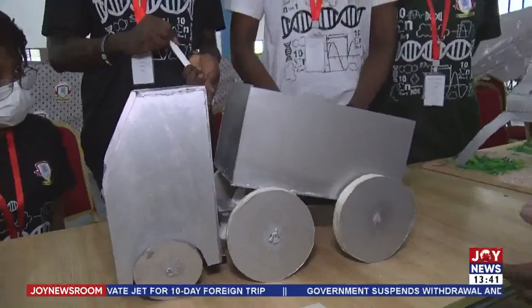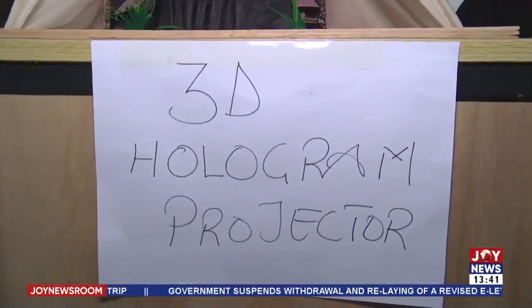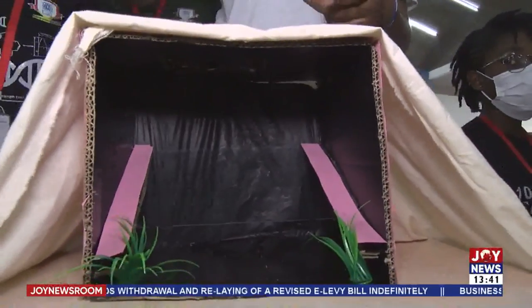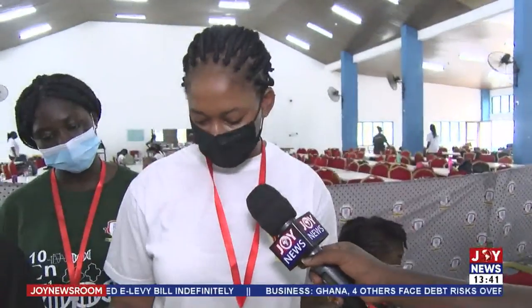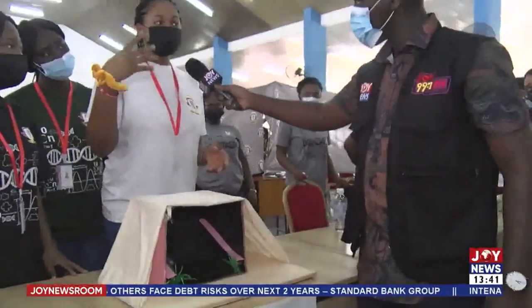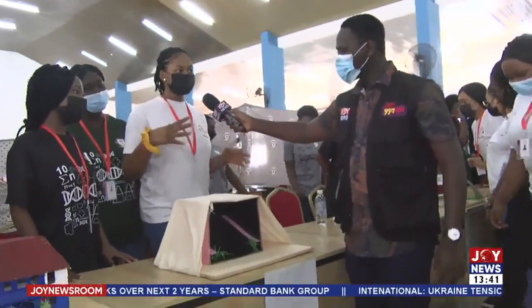Here we have a 3D hologram projector. It was built on the principle of reflection. The device is on top and the reflection is projected onto a screen placed at 45 degrees, giving it a 3D dimensional look. It is made from cardboard, a screen, acrylic, and plywood. It can be used to make your room aesthetic, and has applications in the entertainment, music, and movie industries.